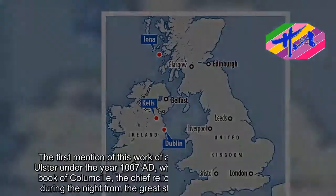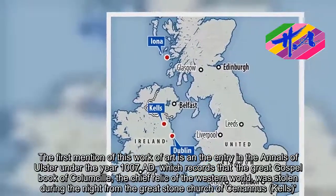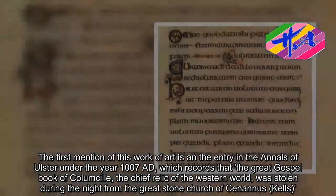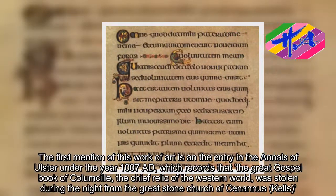The first mention of this work of art is in the entry in the Annals of Ulster under the year 1007 A.D., which records that the great gospel book of Columnsill, the chief relic of the Western world, was stolen during the night from the great stone church of Sinanis, Kells.